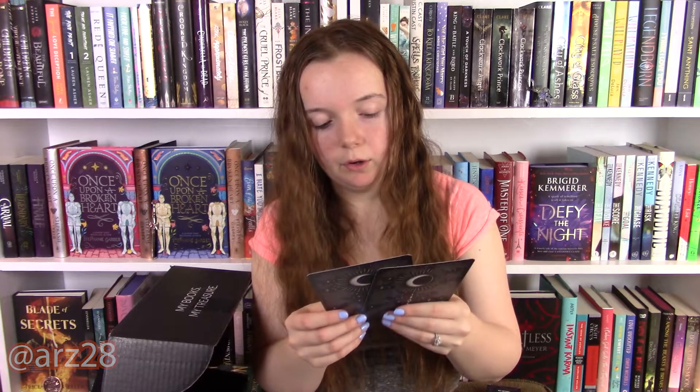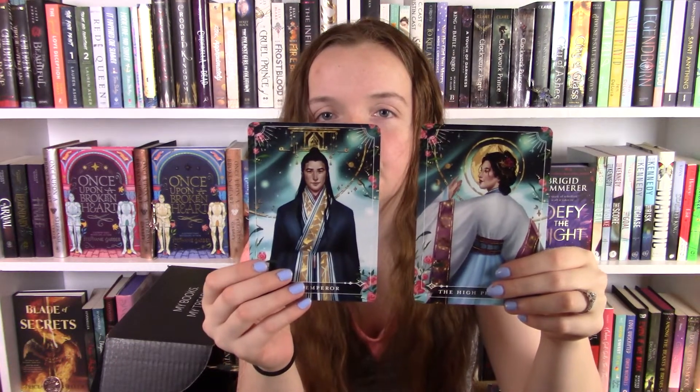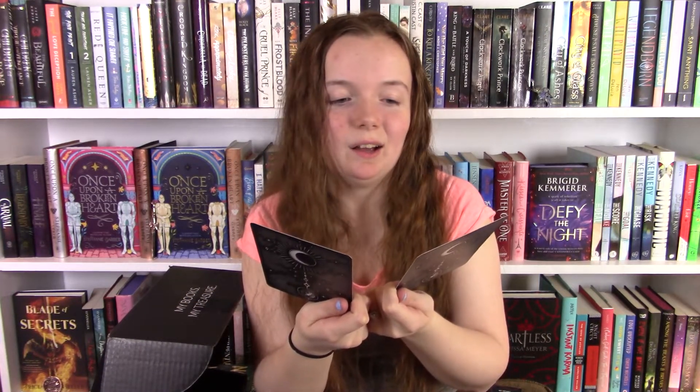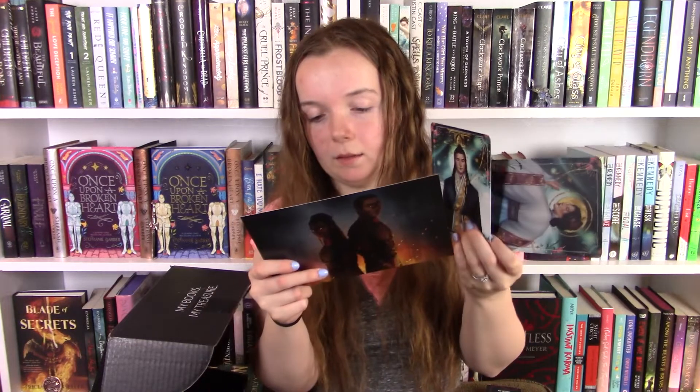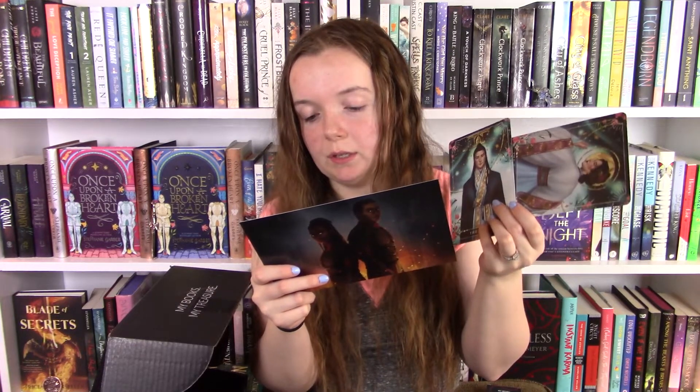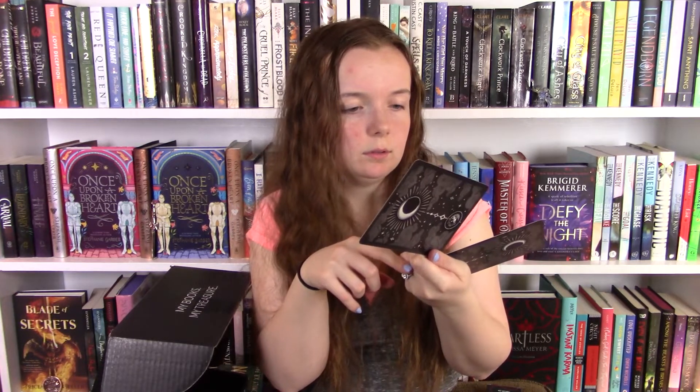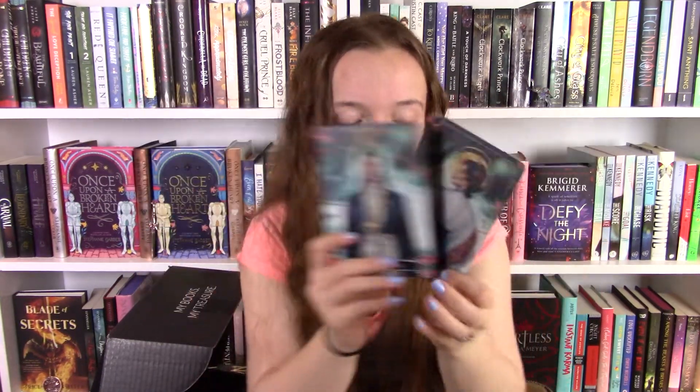Okay, here are the tarot cards for the month. We have the Emperor and the High Priestess — these are stunning. The tarot cards are still some of my favorite things to get in these boxes. I always wanted them before I subscribed to Fairyloot, and the fact that I have a whole collection now is just so much fun. These are both inspired by Daughter of the Moon Goddess by Sue Lynn Tan, which was our book from a couple months ago that I still have not read — but beautiful.